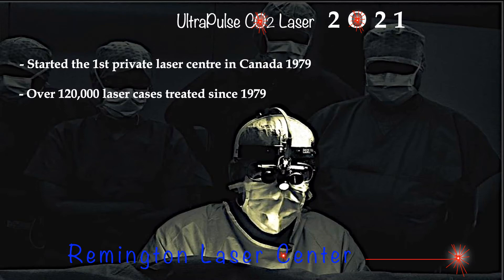My name is Dr. Kent Remington. I'm a practicing dermatologist in Calgary, Alberta, Canada, focusing on lasers and aesthetics only. I started the first private laser center in Canada in 1979, and since that time I have performed over 120,000 laser cases.